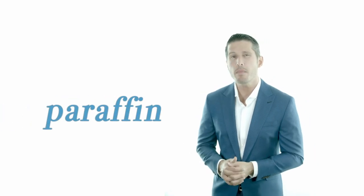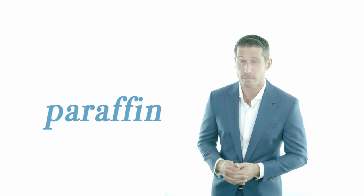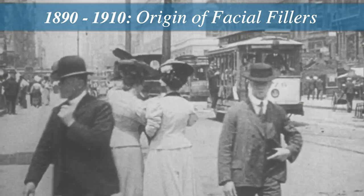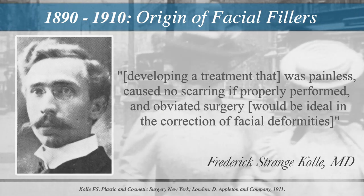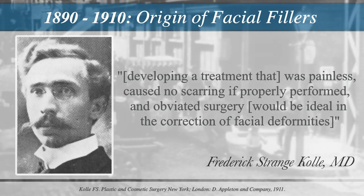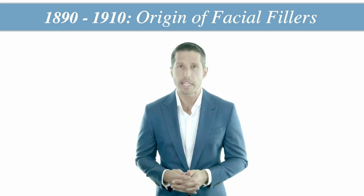The first choice of filler material in the 19th century was paraffin, a troublesome implant that transformed the field of plastic surgery and dominated for 20 years until its harmful long-term effects were discovered. As early as the 1890s, surgeons were already searching for an injectable material that could be used to fill in facial defects. Plastic surgeons like Dr. Coley remarked that developing a treatment that was painless, caused no scarring if properly performed, and obviated surgery would be a cornerstone achievement in cosmetic medicine.